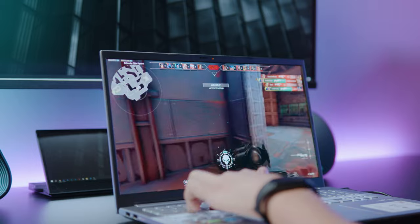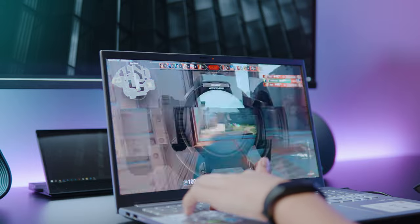The only gripe with this display is that it only has 1080p resolution and a 60Hz refresh rate. However, I personally don't mind this as I'm looking more at the color accuracy of the display, which is more important for having accurate colors in my photos and videos.